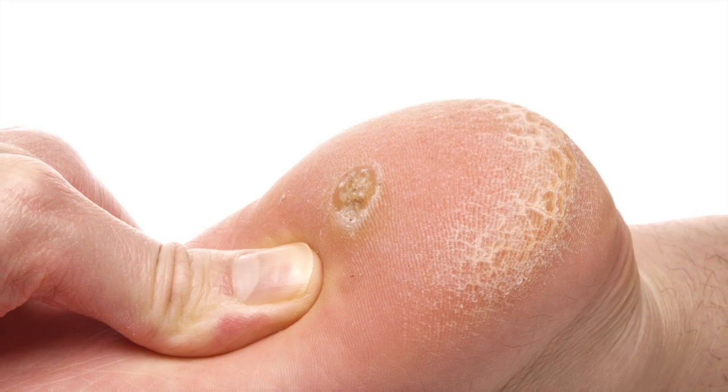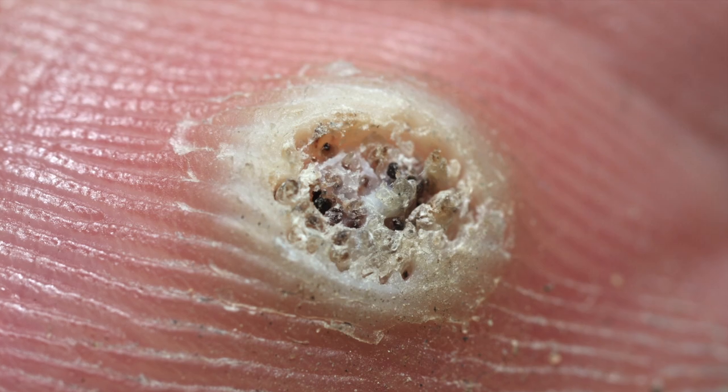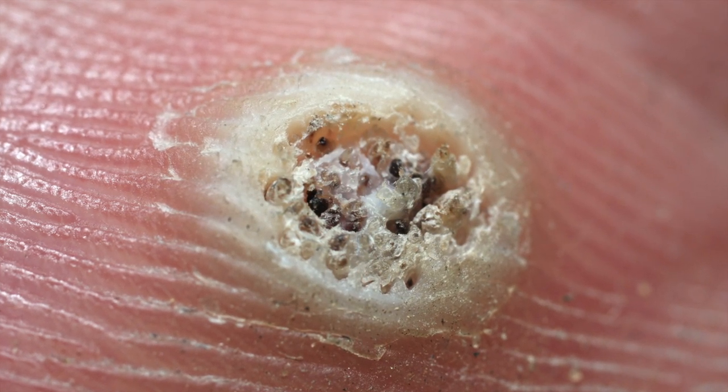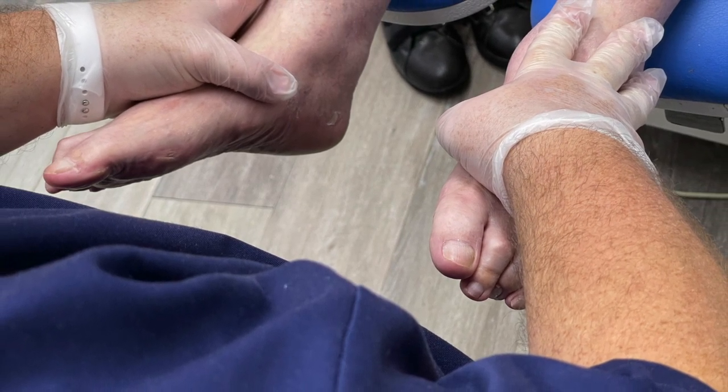Verrucas tend to be circular pits of hardened skin, sometimes with small black dots in the middle, which is actually the blood supply to the verruca. If you suspect that your child has a verruca, then book them in for an appointment at We Fix Feet, where one of our clinicians can take a look.